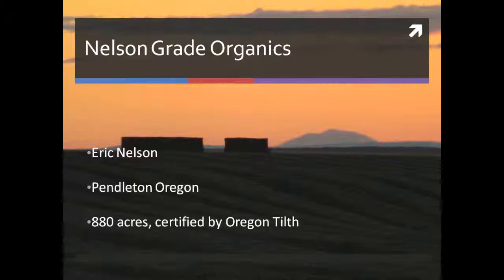A quick comment about the pictures: all the background pictures are from our farm near the crops. The landscaping are crops, and you have to see my two daughters and my nephew in one of these pictures. This is actually a picture of Mount Adams, which is about 100 to 130 miles to our west from our farm in the state of Washington.